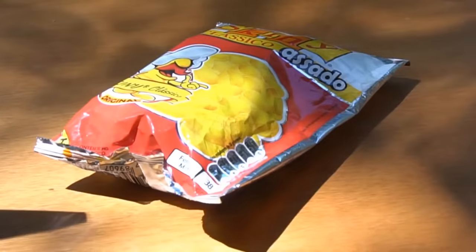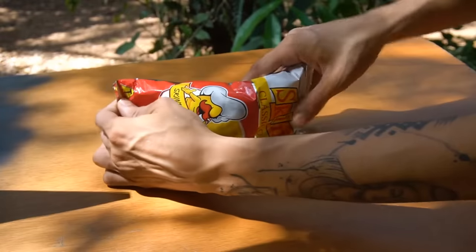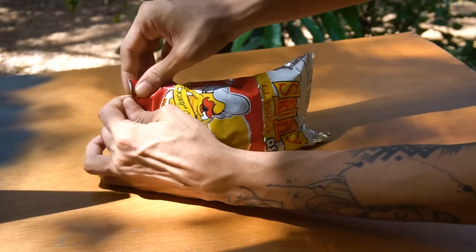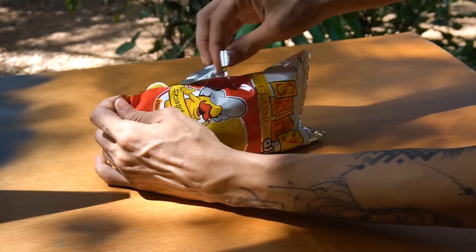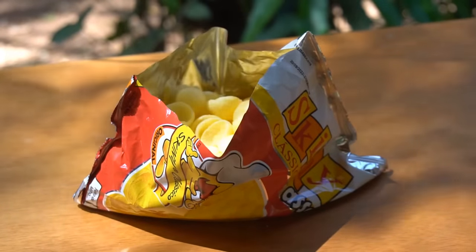Here's the best way to open a bag of chips at a party. Put the bag horizontally, fold two corners on the same side, and roll this side inside a little bit. Put the bag with this rolled side on the table and open the top.